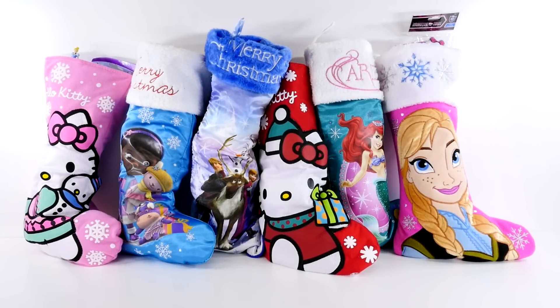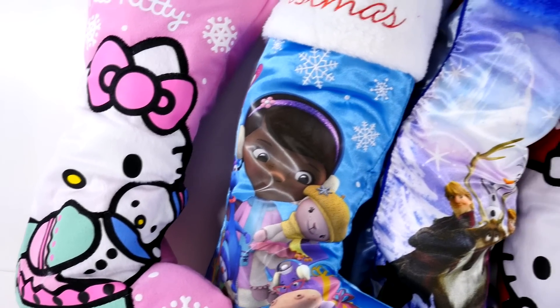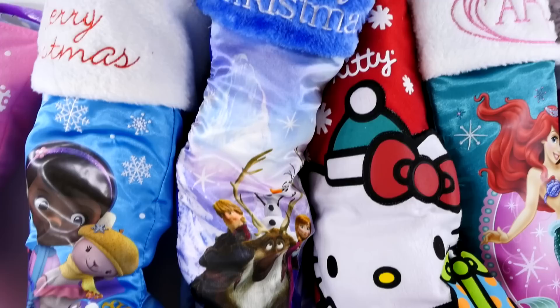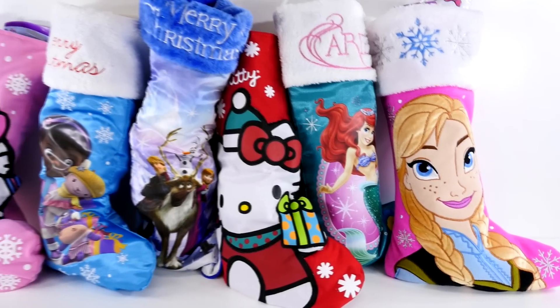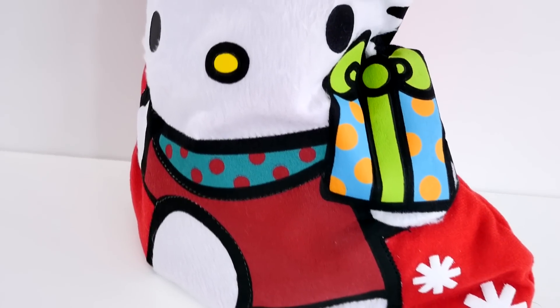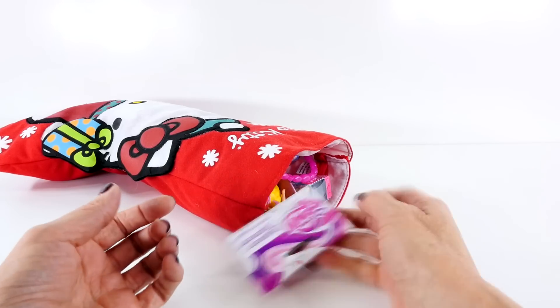Hey guys, welcome back to DCTC. This is Amy Jo. I'm glad you guys are here with me today. Look at all these choices — so many stockings to choose from. I think I have it figured out. That's right, the red Hello Kitty stocking. Did you guys know that's the one I was going to pick? Okay, well let's get started.